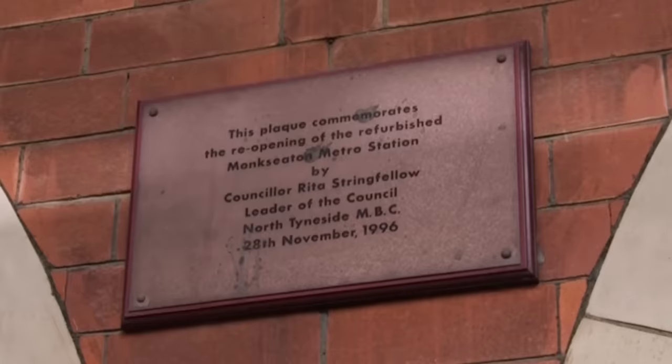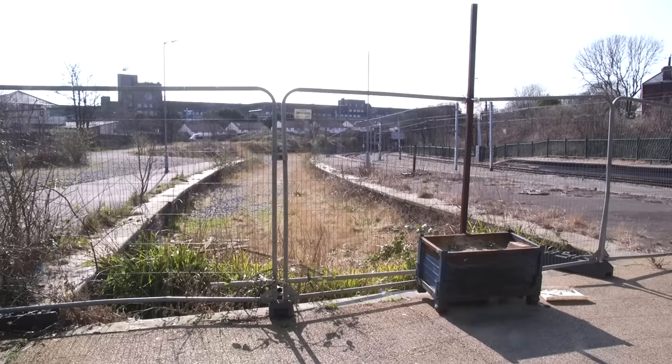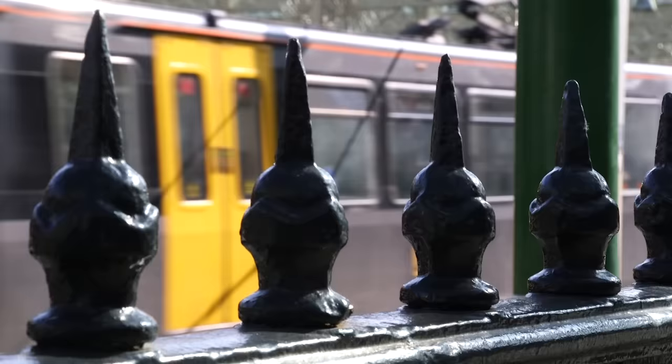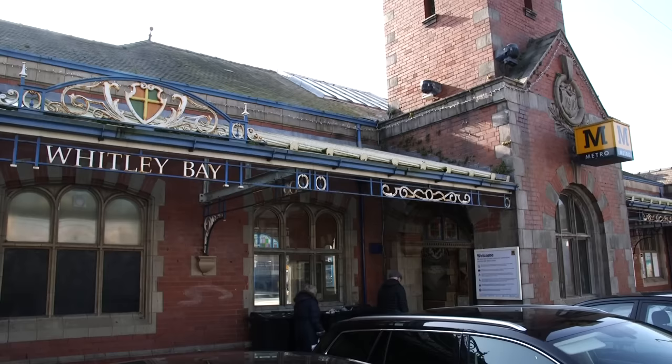This is the gorgeous Monk Seaton with old ticket windows. This is the stunning Tynemouth, which has abandoned platforms too, and so much space that it hosts a market within the station every weekend. And then there's the utterly charming Whitley Bay, which has got this bonus feature too — come for the seaside, come for the beautiful station, come for the clock tower, or maybe just come for the only place on the Metro that has a toilet.